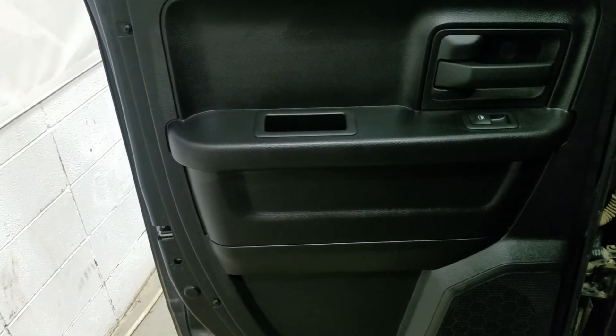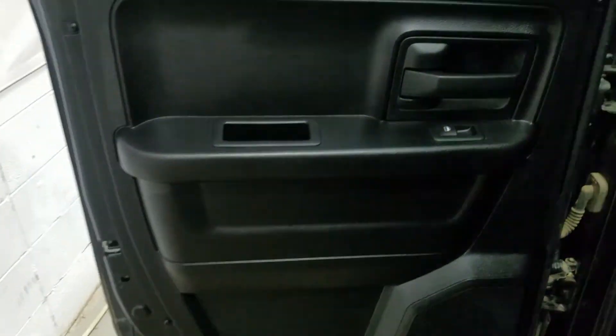For rear passengers we have powered windows as well as door storage. Moving into the back of the cabin, you'll see our bench seating which provides plenty of legroom as well as lots of head space.